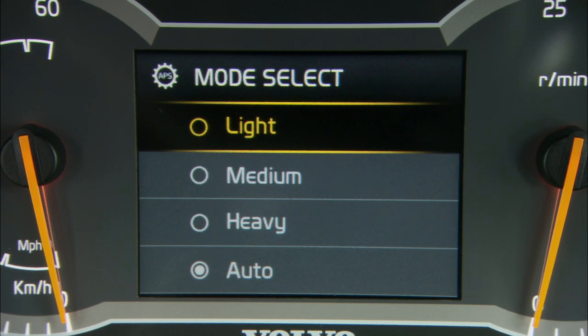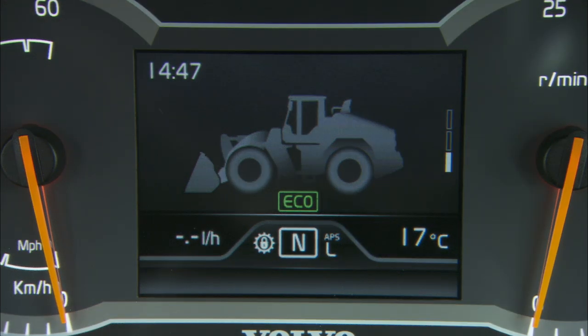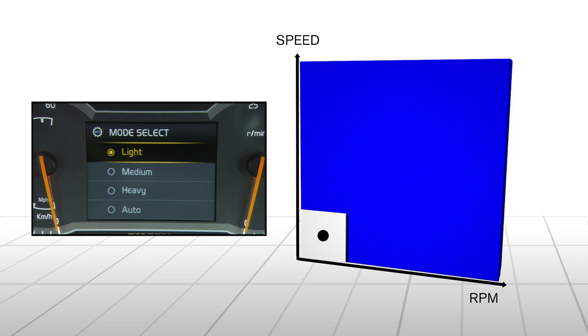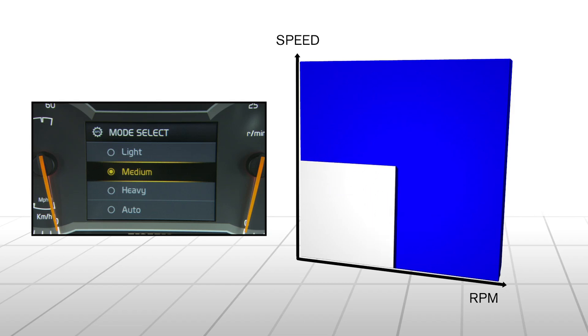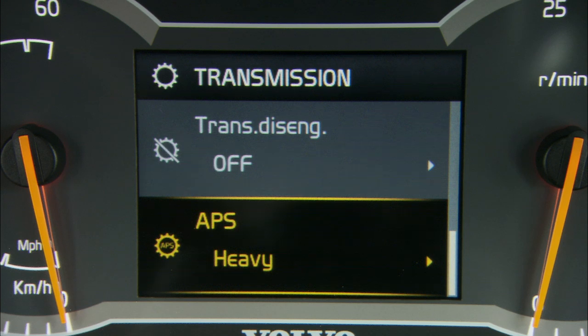Mode L means the machine shifts at low RPM and low traveling speed. When selected, an L is shown in the display. When the speed and RPM are within the white area, no shifting occurs, but as soon as the speed and RPM enter the blue area, shifting will take place. In M mode, the machine shifts at slightly higher RPM or traveling speed. In H mode, the area where no shifting occurs will be even larger — the machine will only shift at higher RPMs and speeds. When activated, an H is shown in the display.